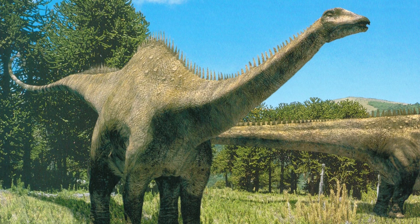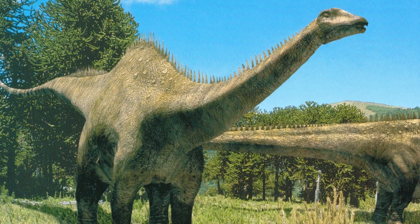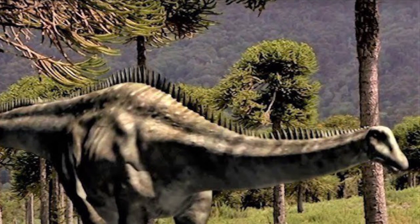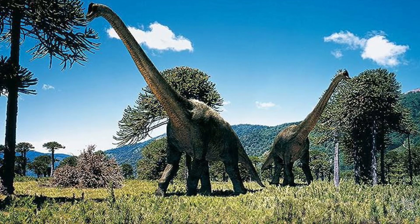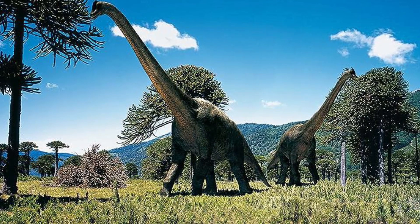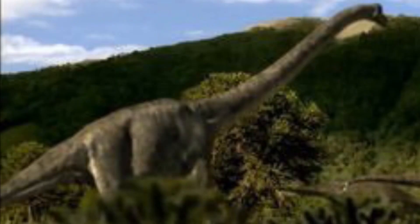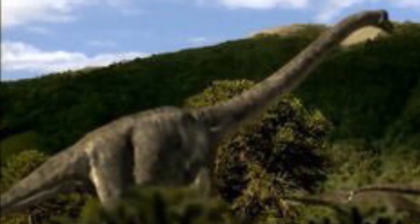Their body structures were also different. The body structure of Diplodocus was more akin to other Jurassic sauropods, such as Apatosaurus, in that the front limbs were much shorter than the rear limbs, and it was easier for them to lift their skulls with their long necks. With Brachiosaurus, its front limbs were much longer than the rear limbs — hence the name Brachiosaurus, which means Armed Lizard — and the skull had many hollows to restrict its weight. Lifting its solid skull on such a long neck would have been impossible. In short, the body structure of Brachiosaurus was more akin to that of a modern-day giraffe.